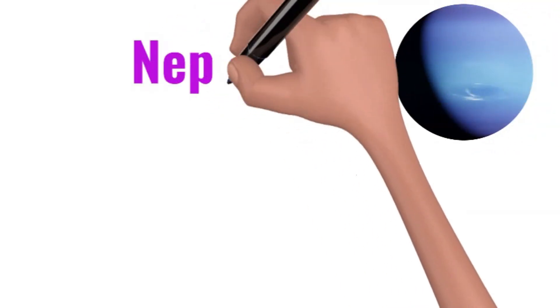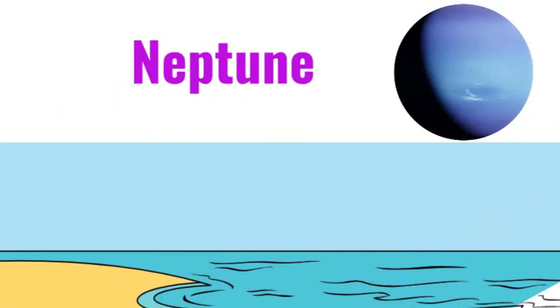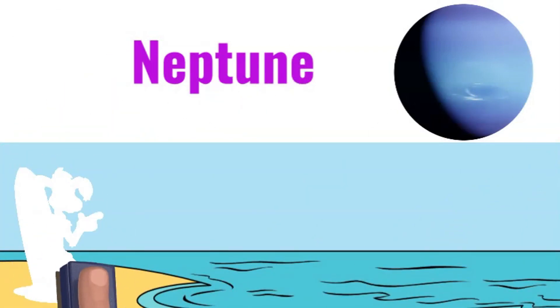And last but not least — Neptune, the mysterious blue giant. It's icy, windy, and the perfect spot for some extreme windsurfing!